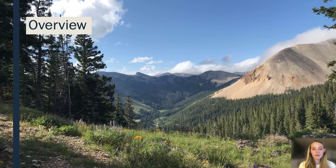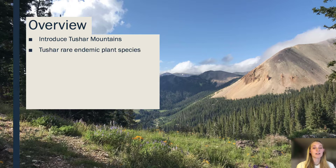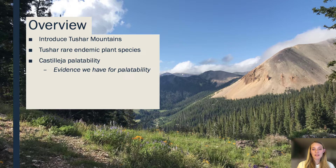Here is a quick overview of the things we will be discussing today. First, I will introduce the Tusher Mountains and the rare endemic plant species found there, more specifically Castilea parvula. With Castilea parvula I will discuss palatability and the evidence we have for it. Then I will discuss the exclosure plots and what information we want to discover from those, followed by our findings and conclusion.